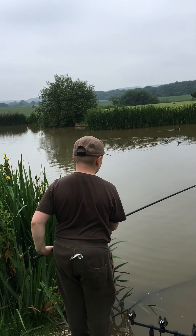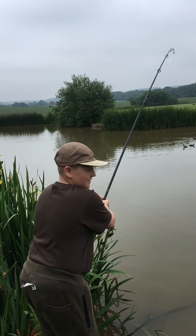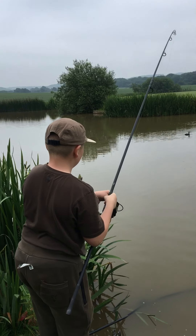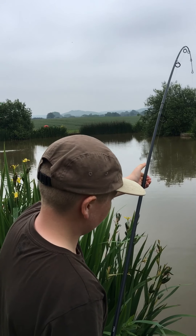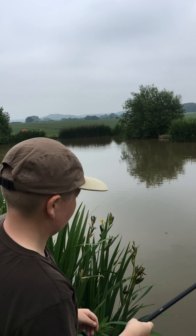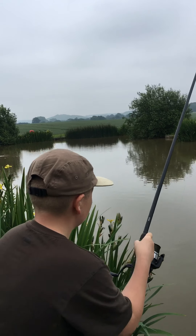This is Josh just into his fifth fish. What have you had so far? Three commons and one mirror. Okay, and what's this one do you think? I think this one's a mirror. Is it? You can see its tail.